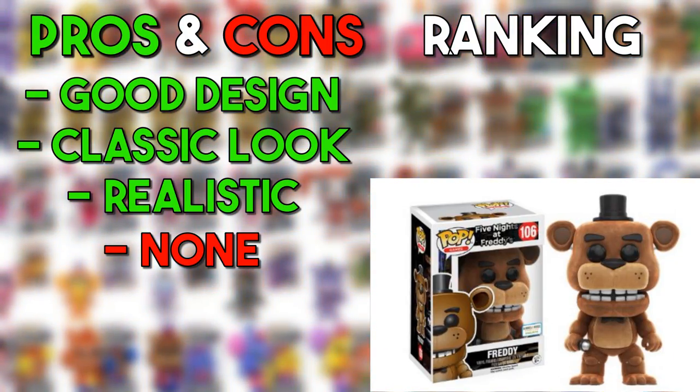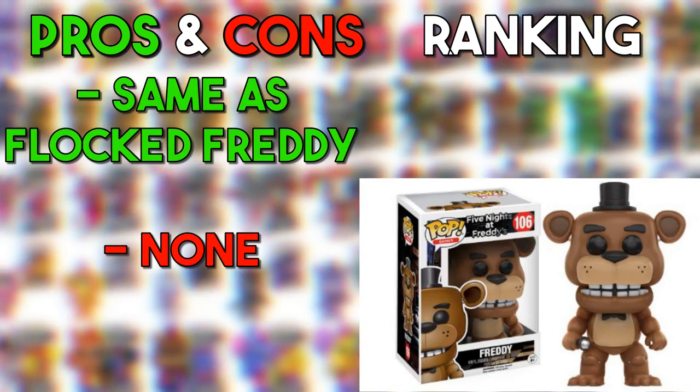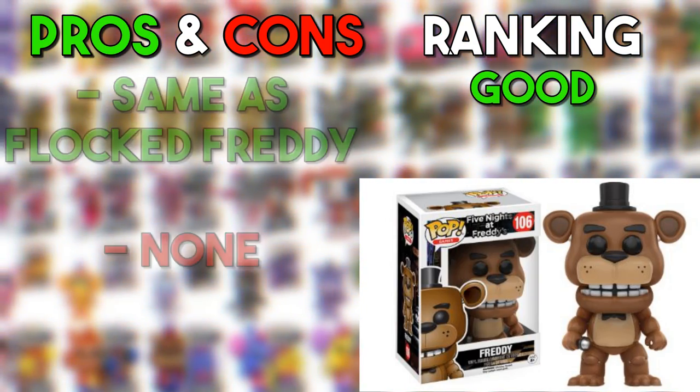Starting off with Flocked Freddy. The difference between Flocked and normal Freddy is the material — it's more of a fluffier, furrier kind of material. The design's pretty good, so I'd say it's good. Same with the normal Freddy — the only difference is it's plastic, but it stays pretty true to what it looks like in the actual first game.